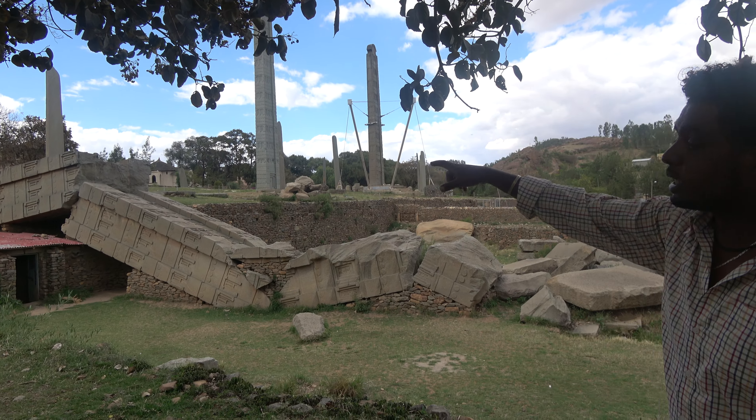Ethiopia has never been colonized. The Ethiopians defeated the Italians in 1896 at the Battle of Adwa. But the Italians came for five years during the Mussolini era. The first stele was taken to Rome and then returned to Axum — it was taken in 1937 and came back in 2005, in three pieces, and has been reinstalled together.